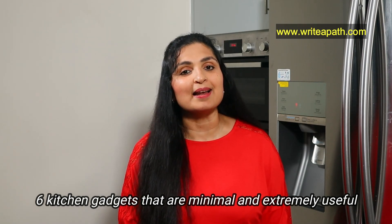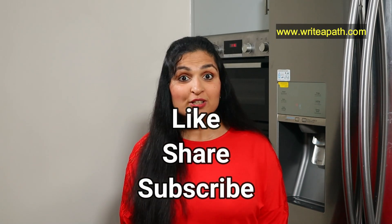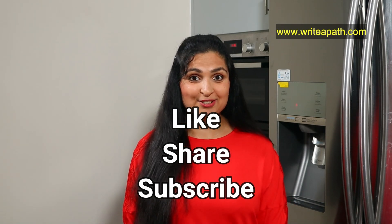So there you have it — six kitchen gadgets that are minimal and extremely useful. If you have a favorite kitchen gadget that I didn't mention in the video, please write it in the comments below. I hope you guys enjoyed this video, and if you did, give it a thumbs up. If you're not already subscribed, please hit the subscribe button to stay in touch. Have a fabulous day, guys. Bye bye.